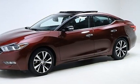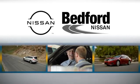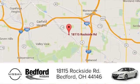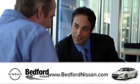See it for yourself when you take it for a test drive. At Bedford Nissan we're happy to answer any and all inquiries in a timely fashion. We are conveniently located at 18115 Rockside Road in beautiful Bedford, and we look forward to doing business with you.